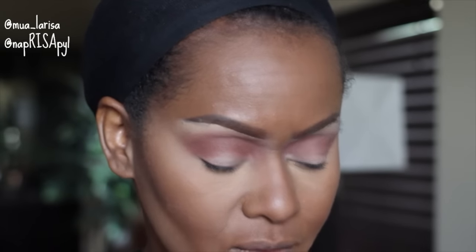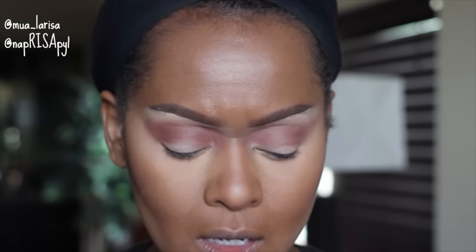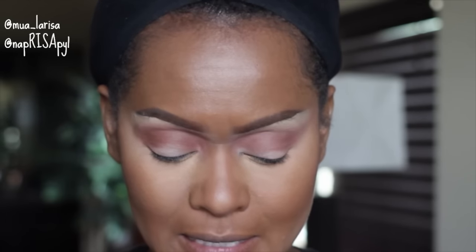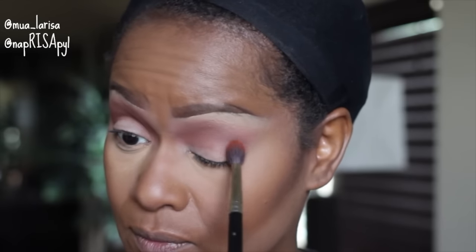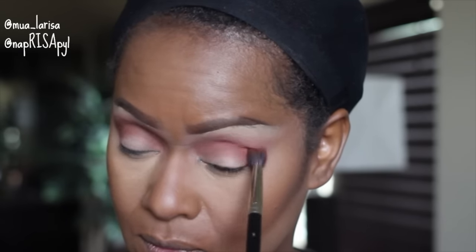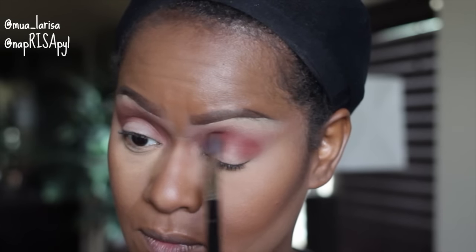I'm going to go in with a blush called Devil, and I really want to add a pop of orange. I'm going to see if it's deep enough to come up through that Brown Script and Cocoa Bear and kind of add to that reddish brown I'm looking for.